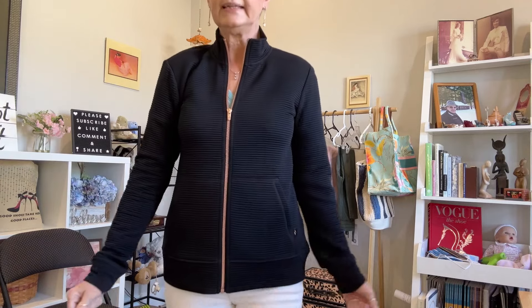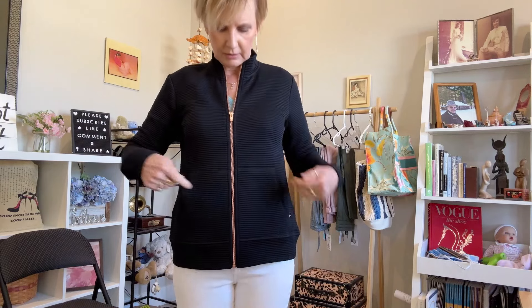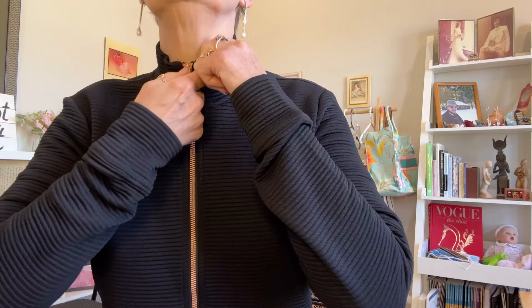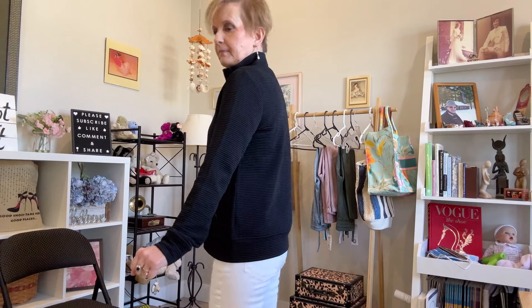This is the bomber jacket — nice material. She called it copper; I called it rose gold. The neck is a little high — it comes up when you zip it up — and I generally wouldn't zip it all the way up because I don't like to bring attention to my wrinkly neck. It's not exactly what I was thinking when I thought of a bomber jacket, but depending on the price it might be something I want to add to my wardrobe because I don't have anything like this.